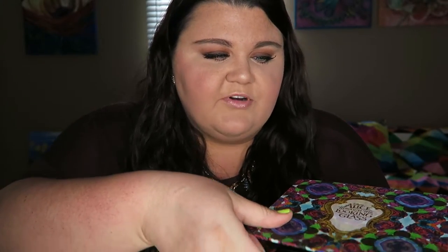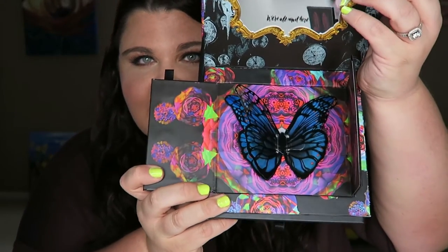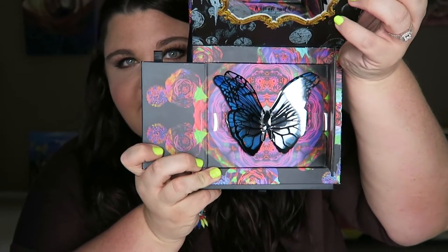This is the Urban Decay Alice Through the Looking Glass palette. The outside packaging is beautiful, and when you lift the front cover open there's a mirror inside. This little part says, 'I'm not strange, weird, off, nor crazy. My reality is just different from yours.' I think that's just so awesome — I even love the font. Then the coolest part is that you open it up and it has this little butterfly. It's unbelievable. I think it's so beautiful — it's like an art piece for me as well.